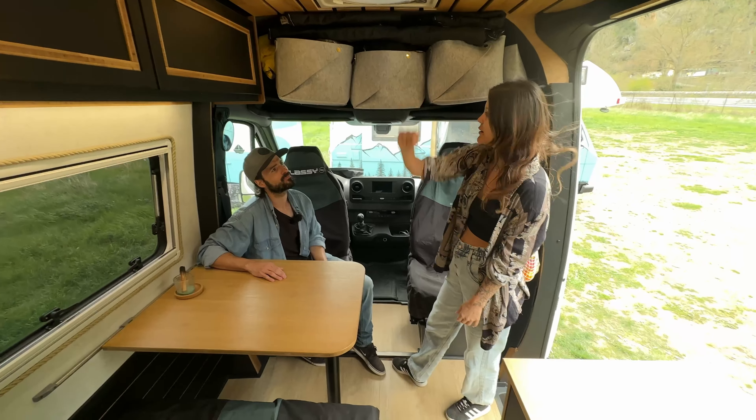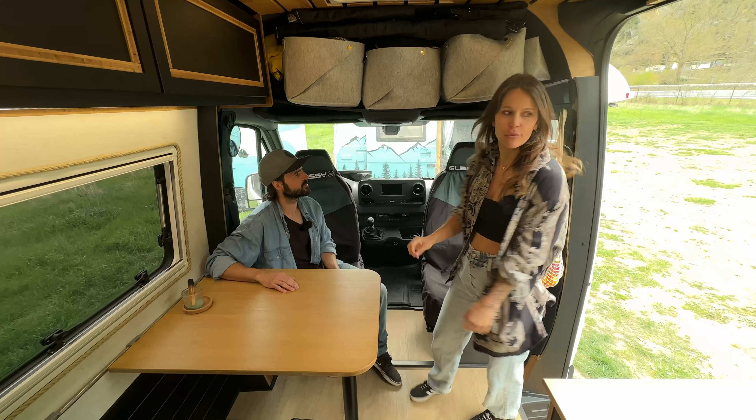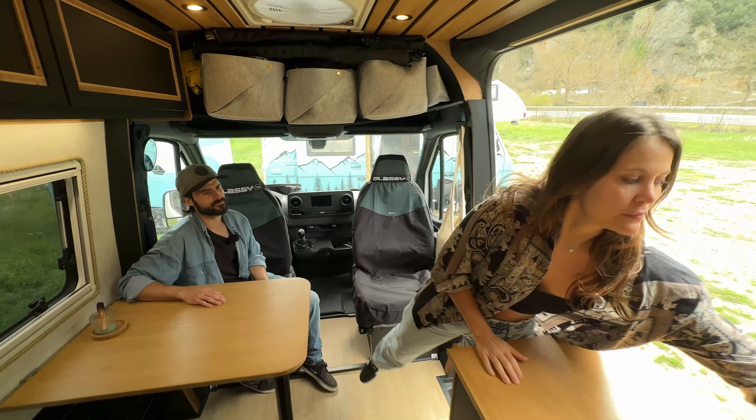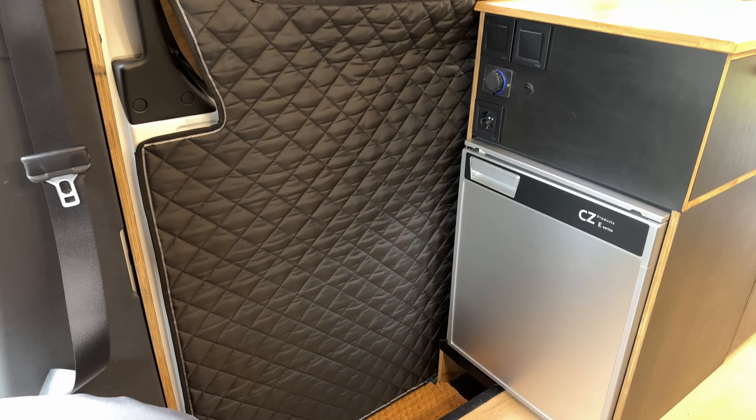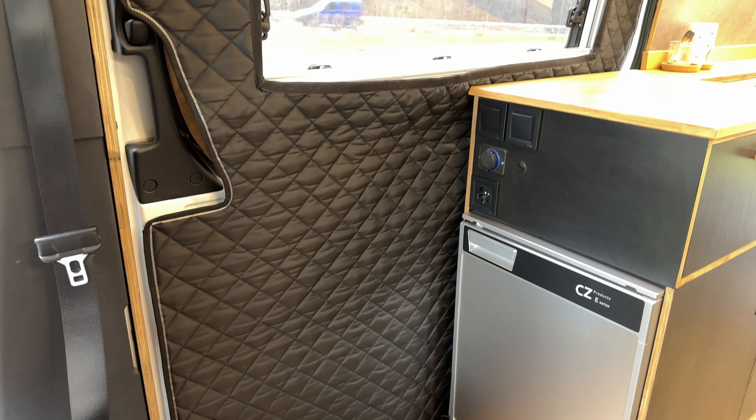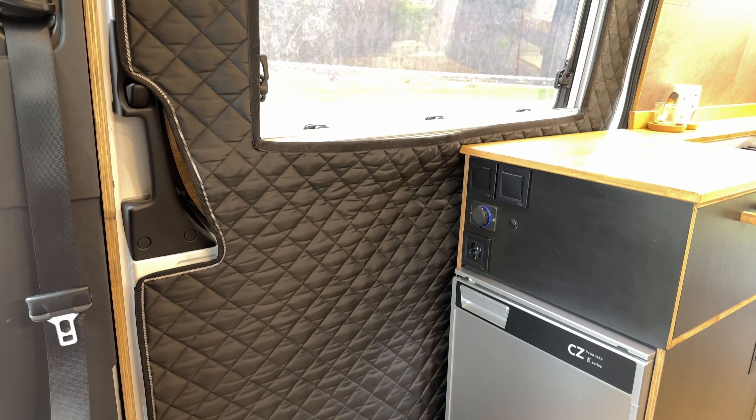These are our window covers - they go everywhere, even over the door, to keep the warmth inside better during winter.